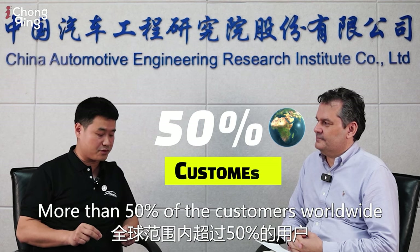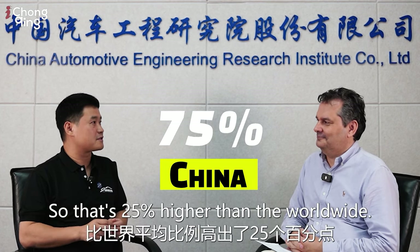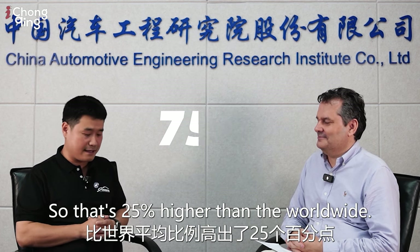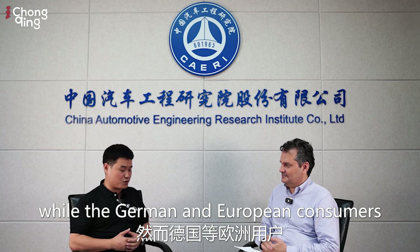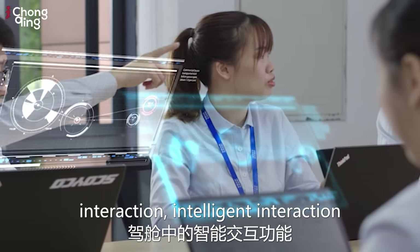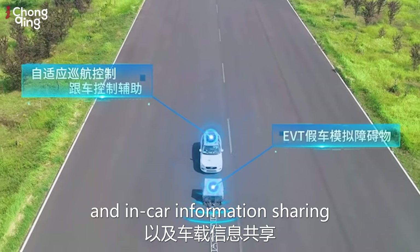More than 50% of consumers worldwide expect to see self-driving or autonomous driving by 2030, but the percentage among Chinese customers is about 75% — 25% higher than the global average. Chinese and American customers are most interested in autonomous driving, while German and European consumers are the most conservative. In addition to intelligent driving, cockpit interaction and in-car information sharing have been widely welcomed by Chinese consumers.